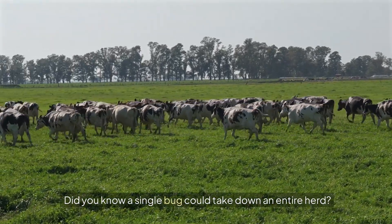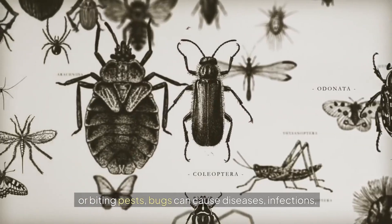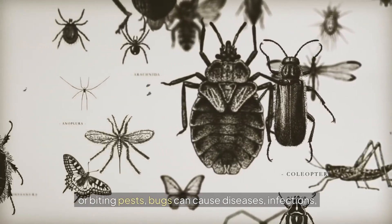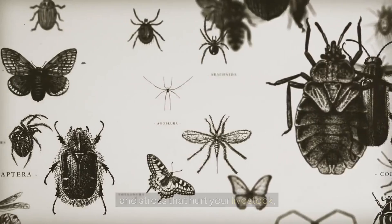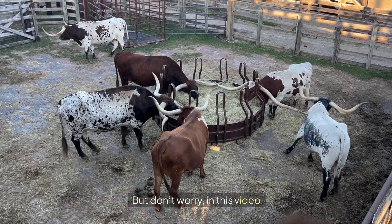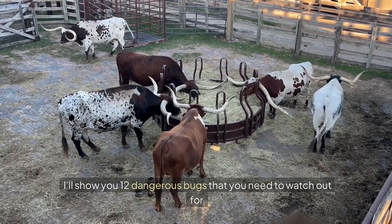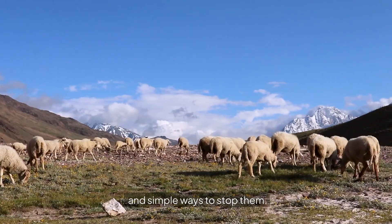Did you know a single bug could take down an entire herd? Whether it's flies, ticks, or biting pests, bugs can cause diseases, infections, and stress that hurt your livestock and your wallet. In this video, I'll show you 12 dangerous bugs that you need to watch out for and simple ways to stop them.